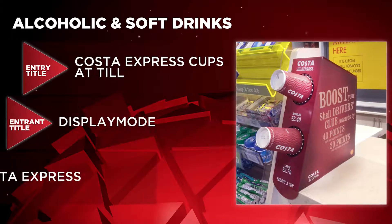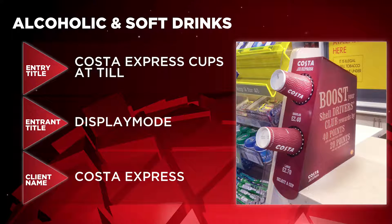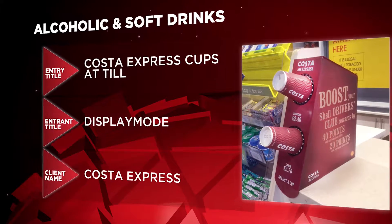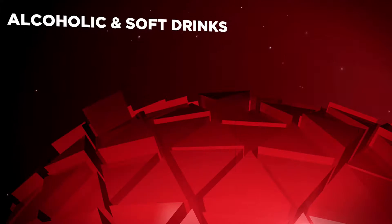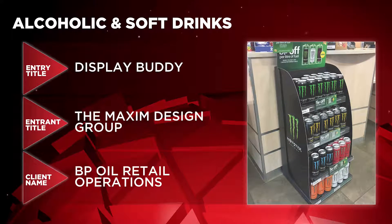The nominees in the Alcoholic and Soft Drinks category are Costa Express Cups at Till by Display Mode for Costa Express, Stella Artois Wimbledon 2016 by Elvis for AB InBev, and Display Buddy by the Maxim Design Group for BP Oil Retail Operations.